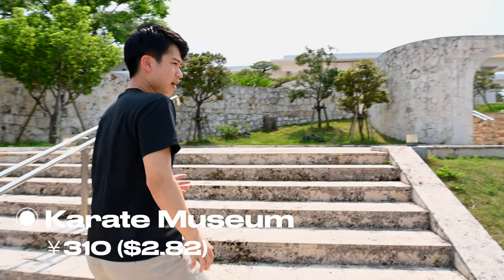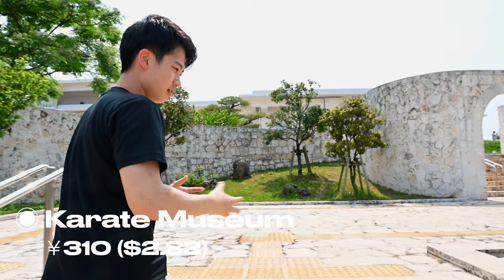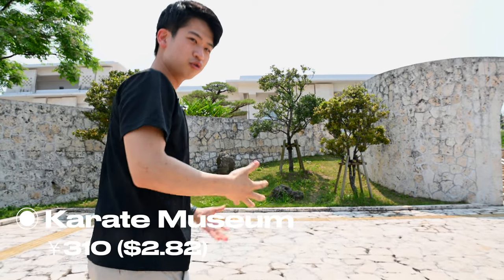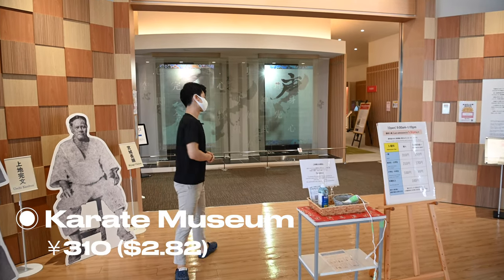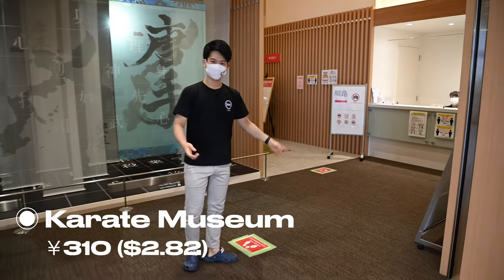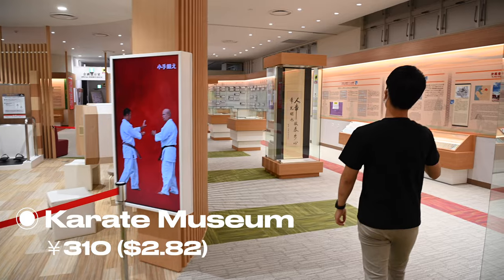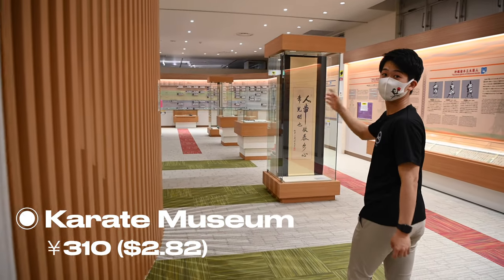First thing in the morning, we went to the Karate Museum. This is the outside of the museum — make sure you visit, or check out my video on the Karate Museum as well. Inside, there are a lot of references, books, and materials that you can watch and listen to throughout the museum.